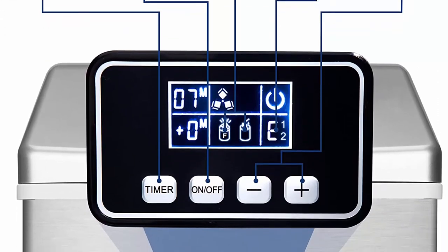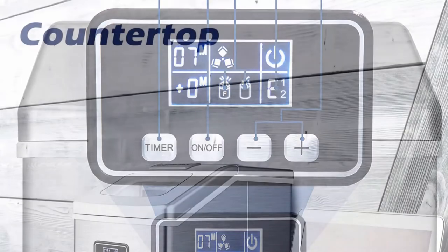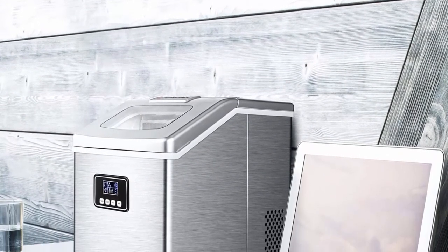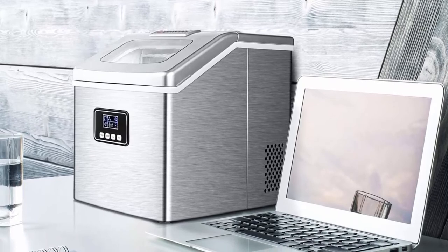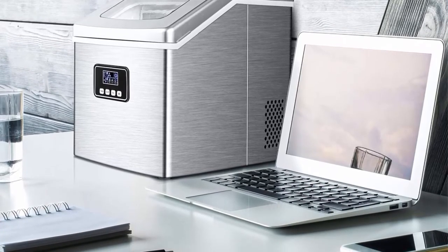Ideal for your home, office, kitchen, bar, or coffee shop. The removable ice basket stores up to 2.2 pounds of ice at a time, ensuring that you have ice ready whenever you need it. Comes with an ice scoop to facilitate ice removal. It's easy to clean, use, control, and transport. For best results, keep the tabletop ice maker machine upright for at least 24 hours before first using it.